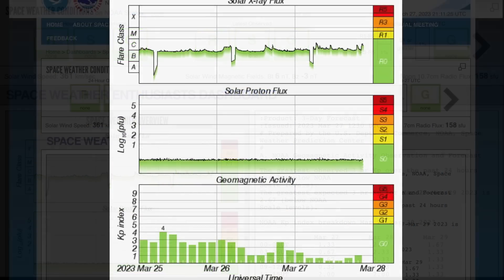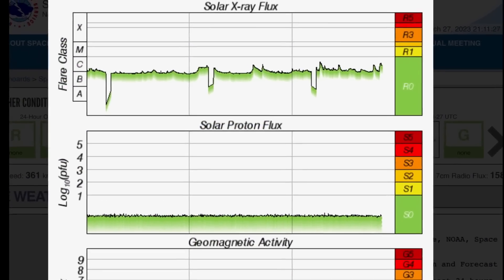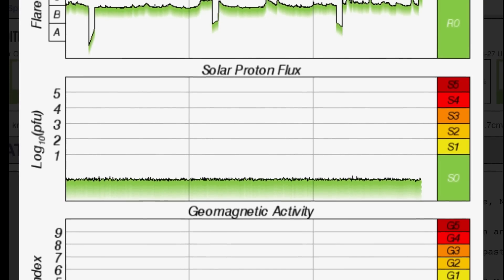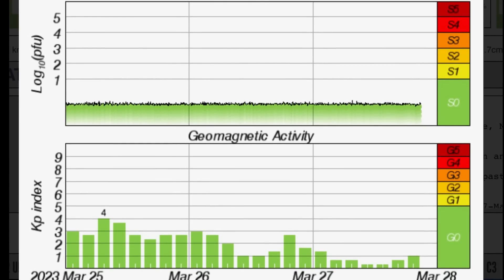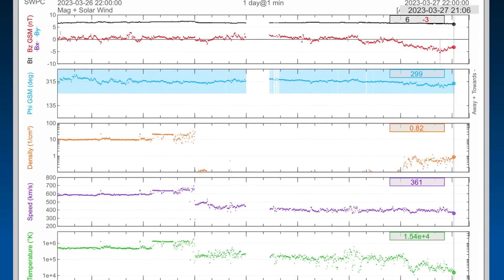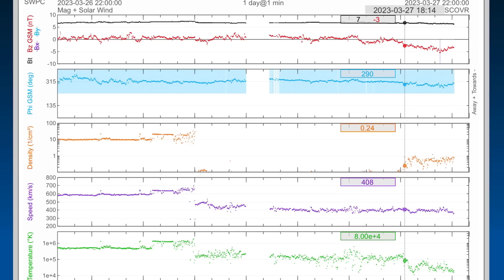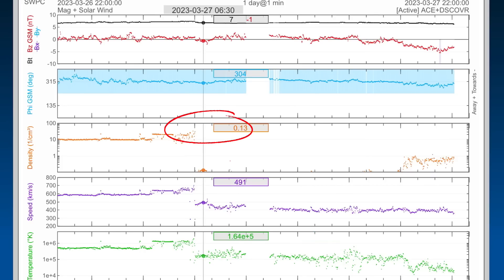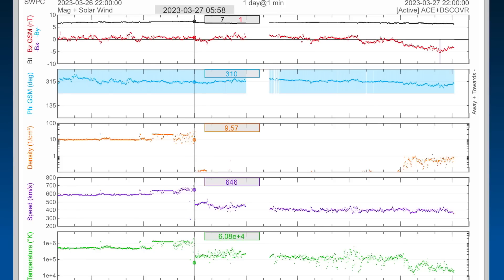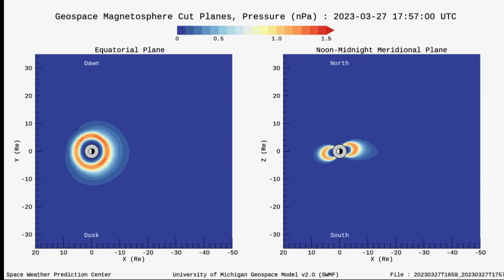Let's have a look at space weather conditions — they are low, with no space weather conditions to report. Looking at the solar flux, we saw a few C-class solar flares, still in the C-range. Geomagnetic activity slightly bumped up to a KP1. Looking at real-time solar wind, we're now at 360 kilometers per second after being up over 670 yesterday. The density bunches were up to 24 and just dropped off to almost nothing, and solar winds dropped from 664 to almost 400.